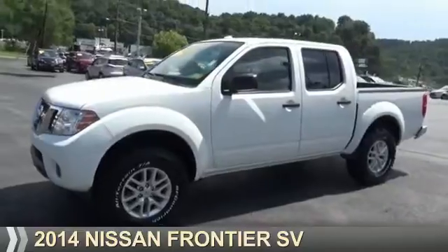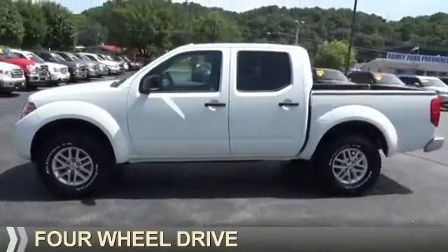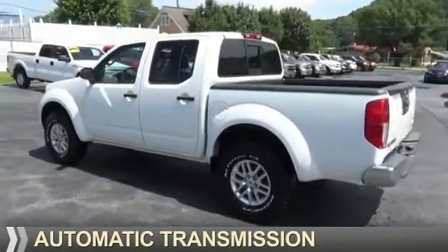Presenting the 2014 Nissan Frontier. It's powered by four-wheel drive, a four-liter, six-cylinder engine, and an automatic transmission.